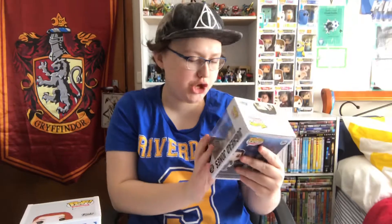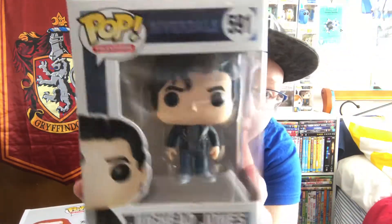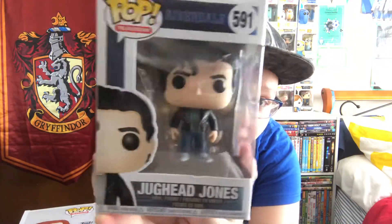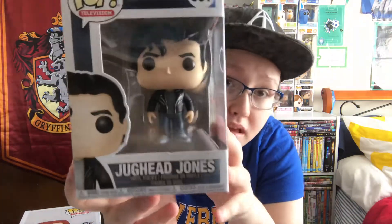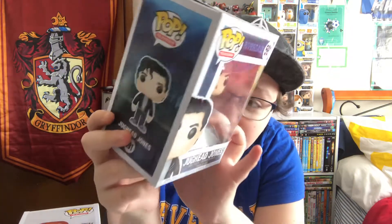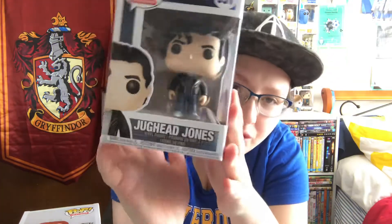And now we've got the Serpent Jughead, with his beanie off and his leather jacket and everything. Ironically, this was the first one I got, before all the regular ones. He looks a little bit like Elvis.